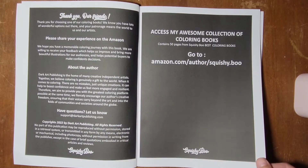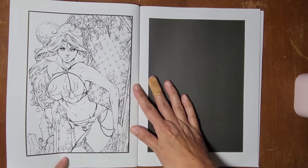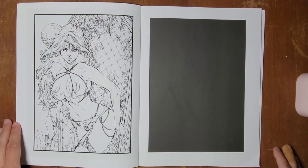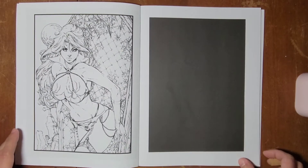I did get this on Amazon. I came across Squishyboo Publishing on Instagram. I have found so many awesome coloring books because of Instagram.